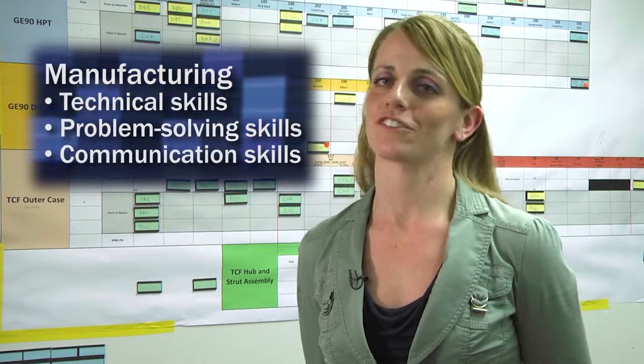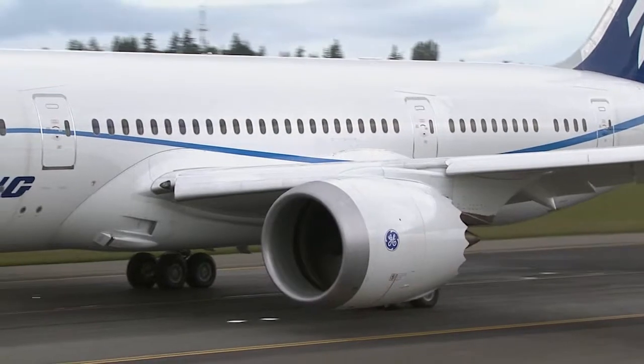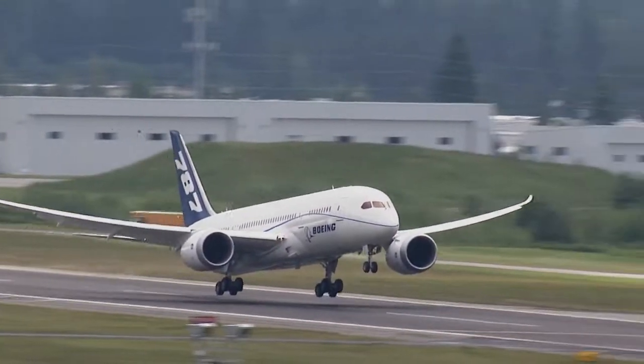I'm Becky Miller. I work at GE Aviation, and I'm a quality control engineer. Manufacturing is great because it lets you use your technical skills, your problem-solving skills, and your communication skills. And at the end of the day, I get to see a plane fly, and I know that I'm a part of that.